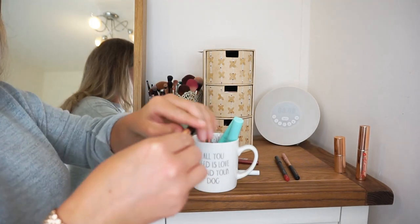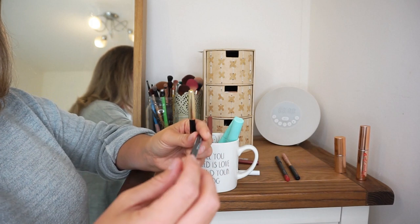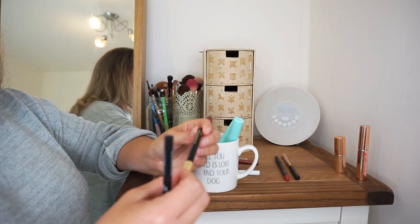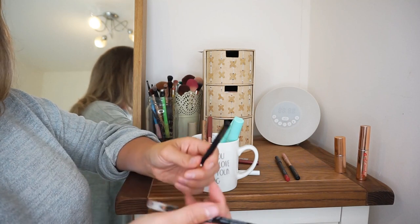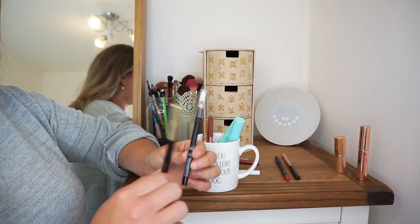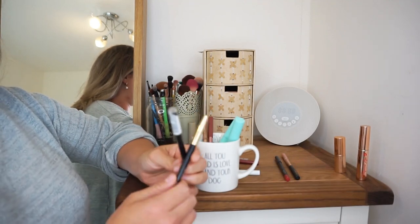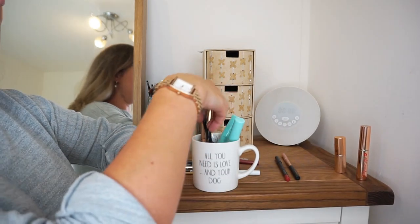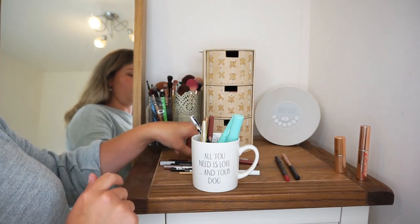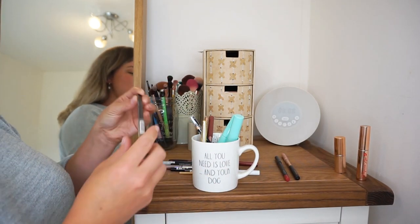Then we have two black eyeliners. One is the Body Shop Eye Definer Crayon Cool, and then the other one is by Lancôme which I got as a gift. I'm going to have to try these two out and decide which one I like better because I don't need two, but I'm not sure which one I like best since I don't really wear a lot of black eyeliner anymore. So I will trial those and pick between them.